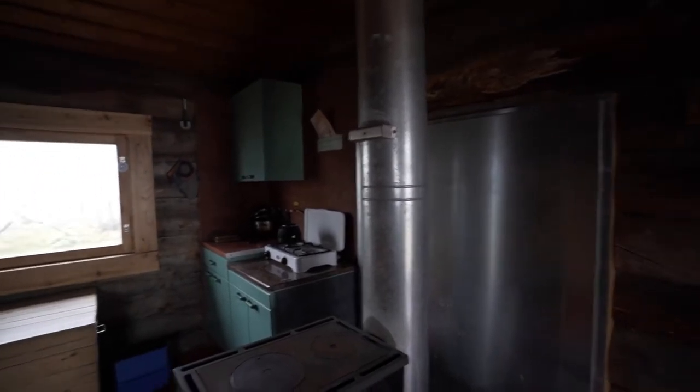This cabin was awesome. It was really warm that night — so warm I actually had to take off my jacket and layers because it was too hot. I was sweating while sleeping, but it was nice and comfortable. Alright, goodbye!